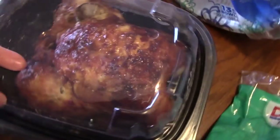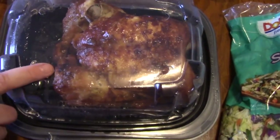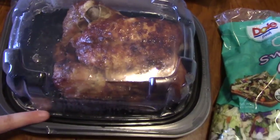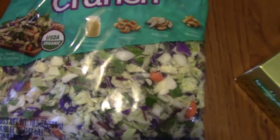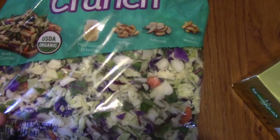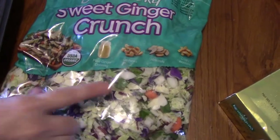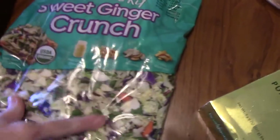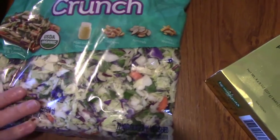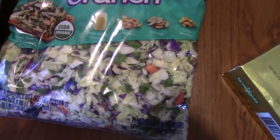Next I got my rotisserie chicken that I love to get every time we go to Costco. It was $4.99 and it smells so good right now. I'm going to pair some of this with the sweet ginger crunch salad mix that we picked up — $5.99 for the salad mix. It comes with miso ginger dressing, cashews, almonds, and wonton crisps. I was going to pair up some of this chicken with that salad, and then use the rest of the chicken for chicken salad — always a good bet around here.